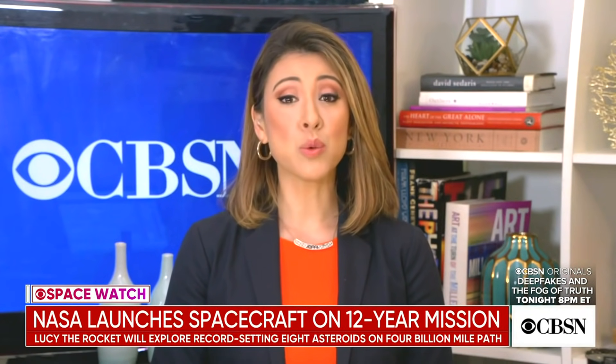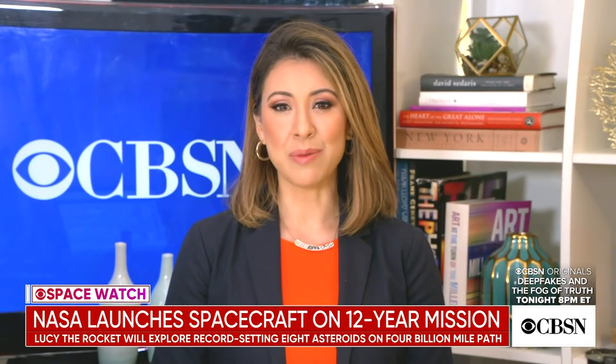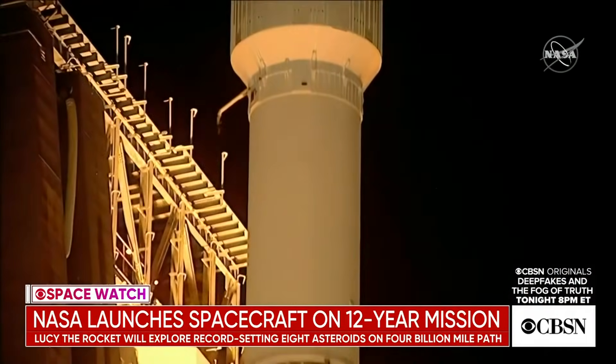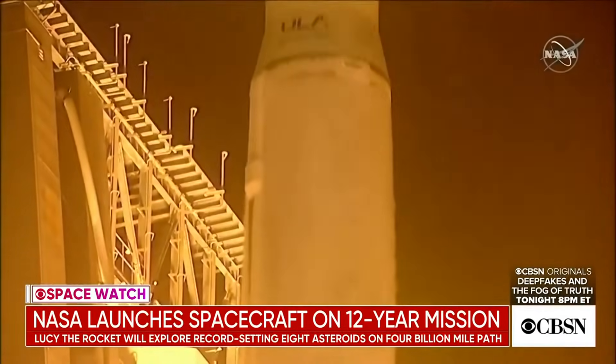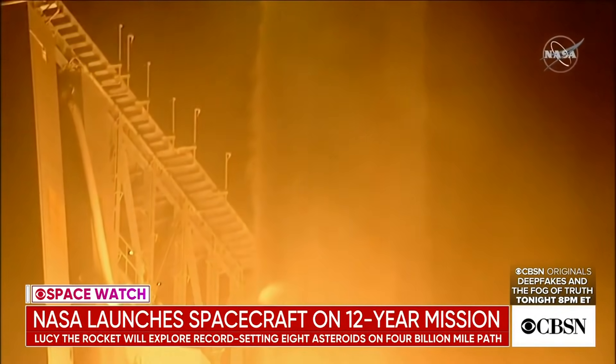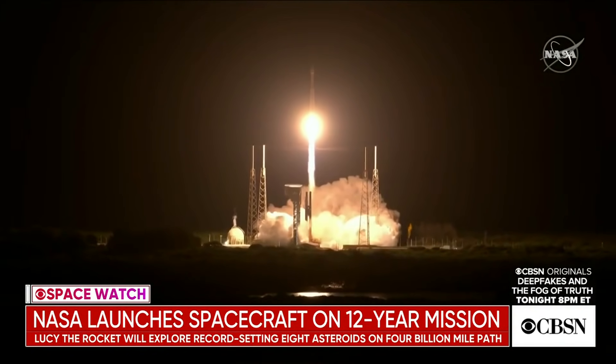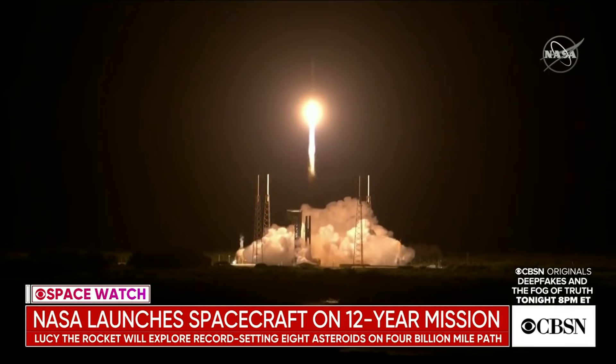NASA has embarked on a 12-year quest to study a record-setting eight asteroids in a single mission. The Lucy spacecraft launched from Cape Canaveral early Saturday morning. Scientists believe the mission will shed light on some of the solar system's least understood objects. BBC News correspondent Duncan Kennedy has more.